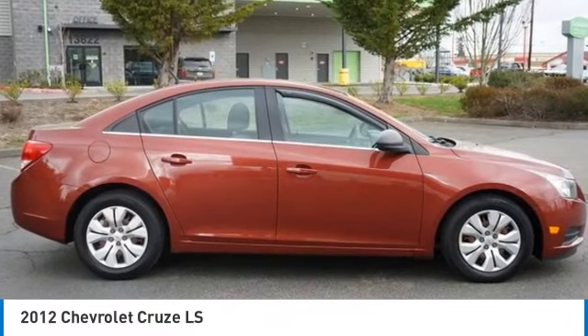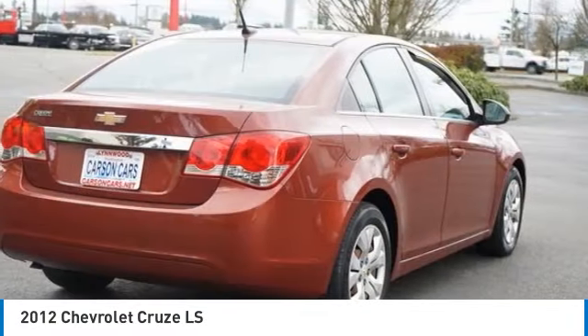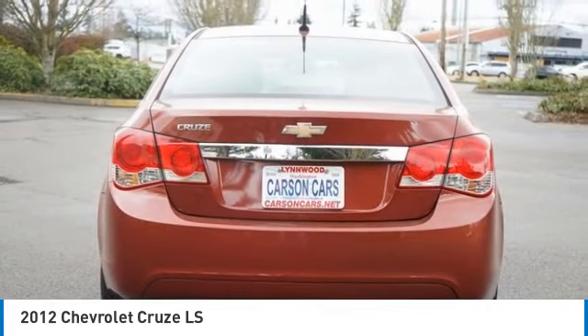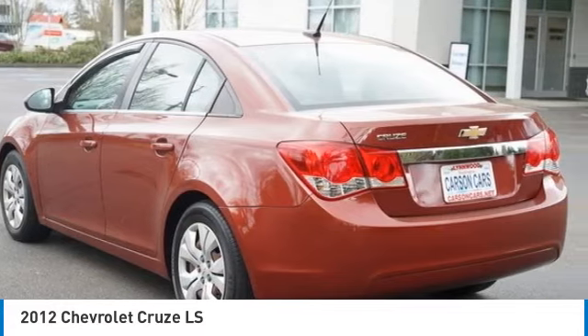Make a great choice today with the 2012 Cruze. The Cruze blueprint calls for more than you'd expect. Here are some of this vehicle's great options.